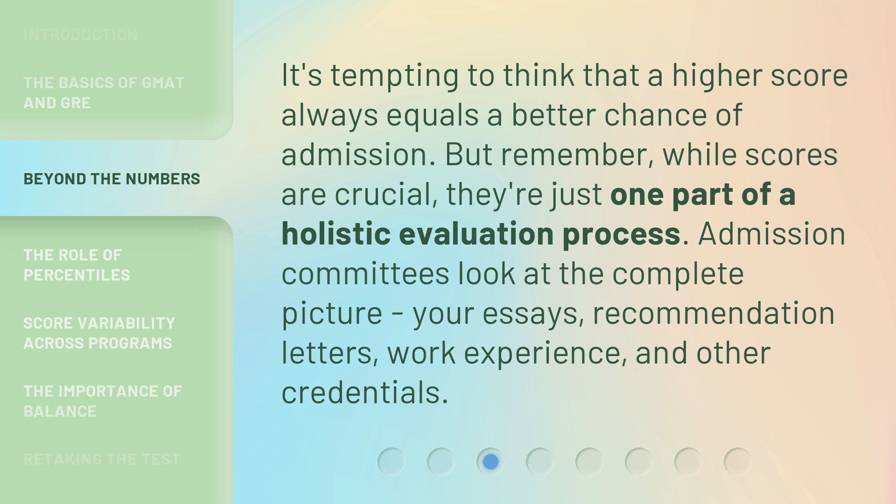It's tempting to think that a higher score always equals a better chance of admission. But remember, while scores are crucial, they're just one part of a holistic evaluation process. Admission committees look at the complete picture — your essays, recommendation letters, work experience, and other credentials.